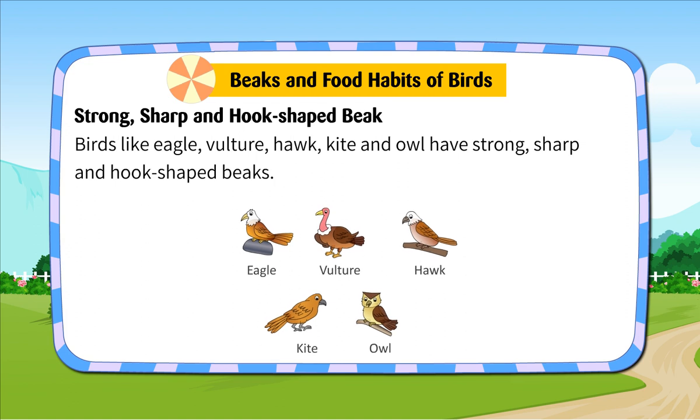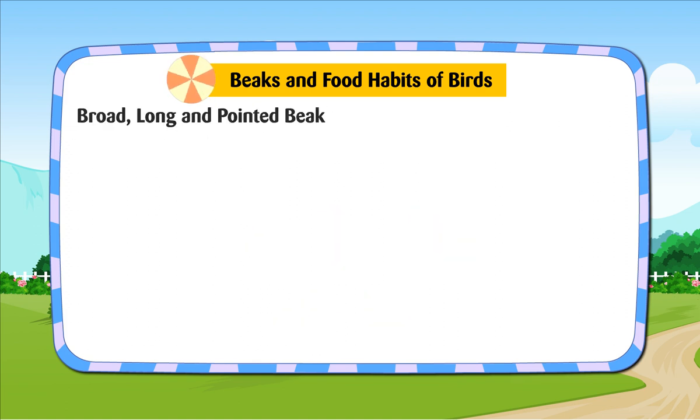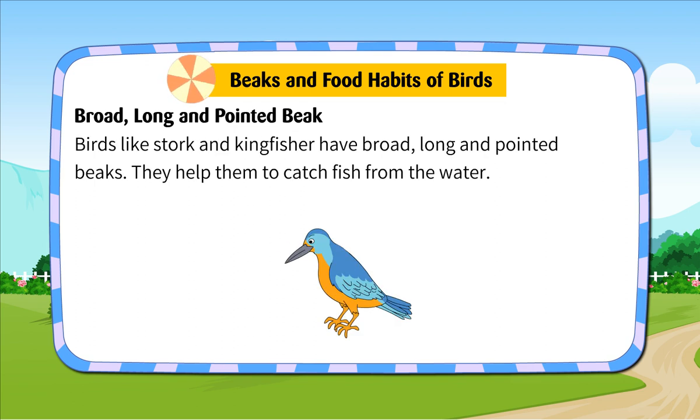Strong, sharp and hook-shaped beak. Birds like eagle, vulture, hawk, kite and owl have strong, sharp and hook-shaped beaks. This type of beak helps them in tearing the flesh into small pieces. Broad, long and pointed beak. Birds like stork and kingfisher have broad, long and pointed beaks. They help them to catch fish from the water.